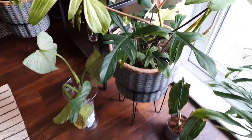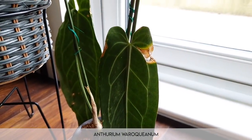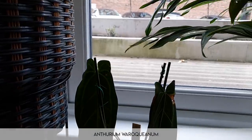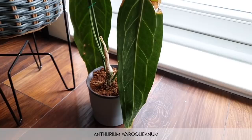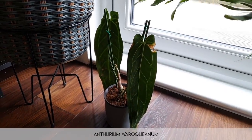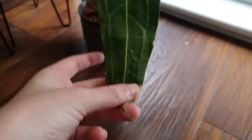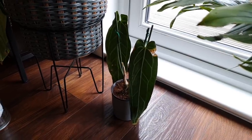Down here we have the anthurium waroquianum — the queen anthurium. I unboxed this a while ago and, with a keen eye, you may notice it's lost two leaves. I don't know what happened — it just had a freak out and wasn't happy. I did have it under the grow lights but I moved it because I was concerned that was the thing killing it. This looks pretty healthy to me though — the bottom of the leaf isn't doing amazing but it could just be transit shock. I'll keep you updated.